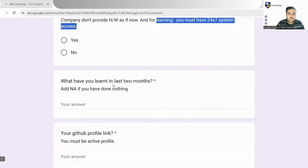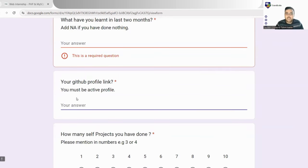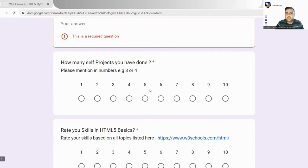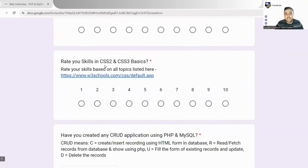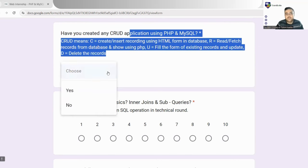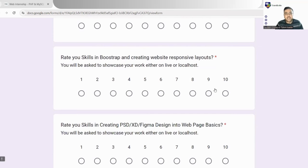Next, you fill in what you've learned in the last two months — any new technologies or activities. Then add your GitHub profile link. Indicate how many self-projects you have done, ranging from one to ten. You then rate your skills in HTML5 basics, Vanilla JS basics, and CSS — topics are listed and linked for reference. There is also a question asking whether you have created any CRUD application (Create, Read, Update, Delete using HTML and a database) — you answer yes or no. Then rate your skills in SQL basics, Bootstrap, and creating PSD/XD/Figma design web pages.